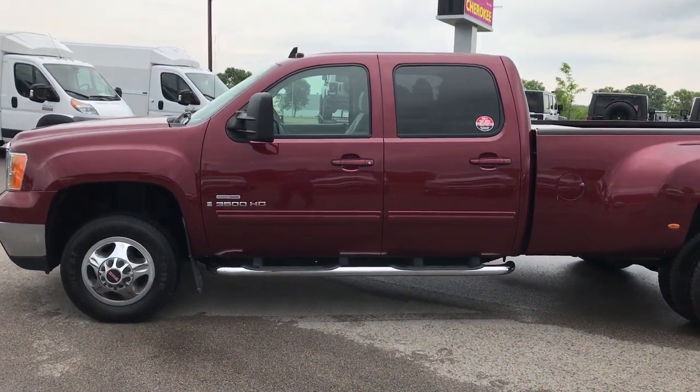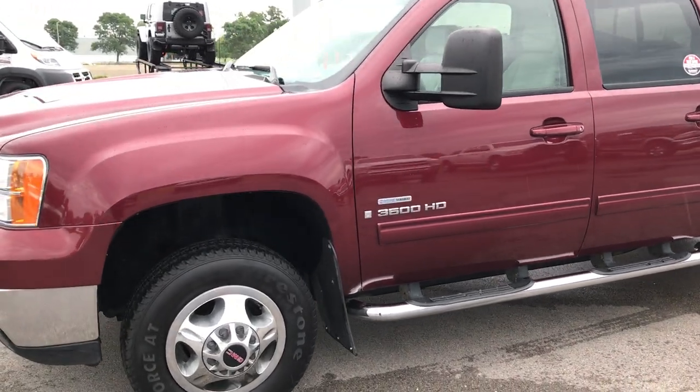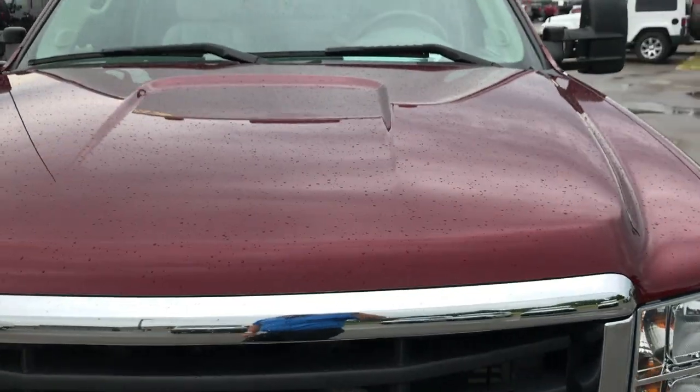This is stock number 9117, a 2008 GMC Sierra 3500 crew cab long box dual rear wheel. This truck has a 6.6 liter Duramax diesel with the LMM motor.